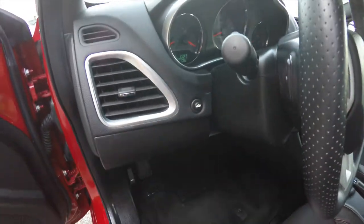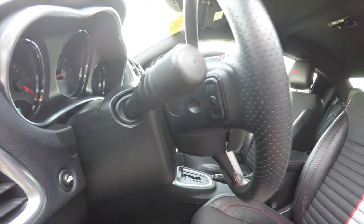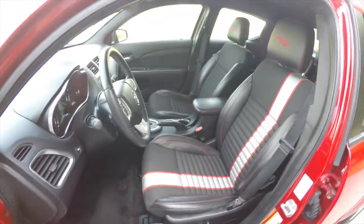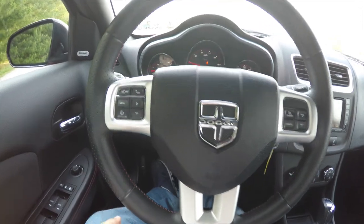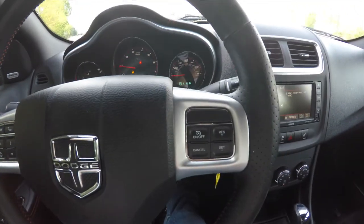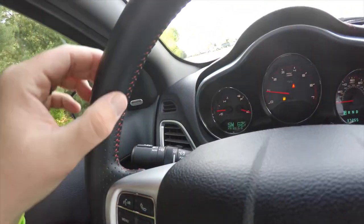There's a remote trunk release, tilt and telescoping steering wheel — leather-wrapped with audio controls. Satin silver trim on the steering wheel. It's got your Bluetooth controls, trip computer controls, and cruise control. Perforated leather on the sides as well as red contrast stitching.